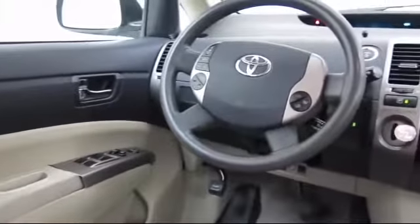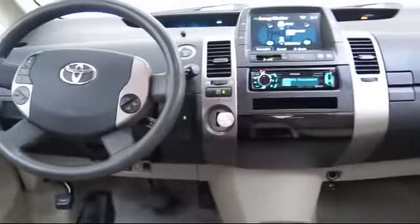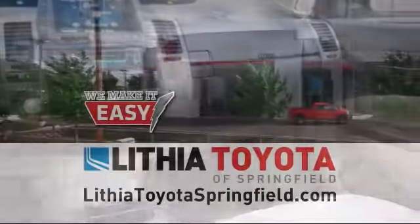Come visit us at 163 South 9th Street at A Street in downtown Springfield, and remember — easy begins with us.